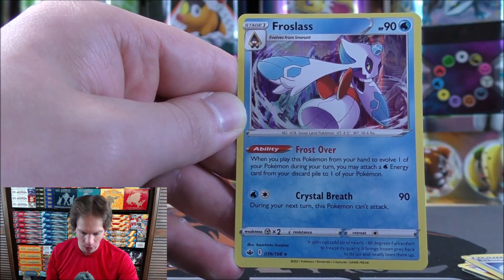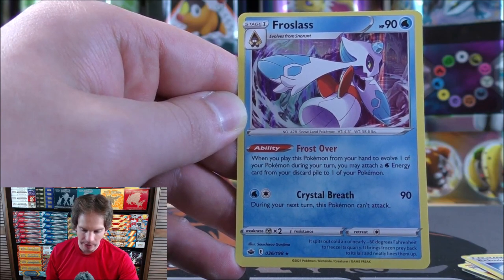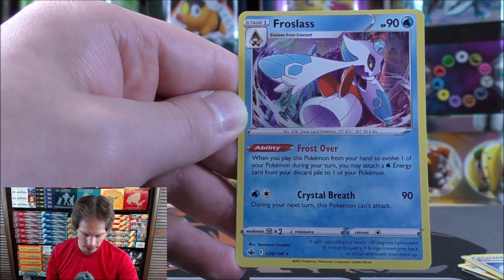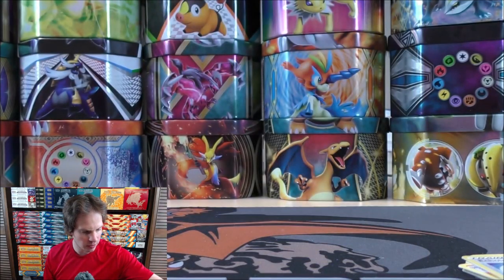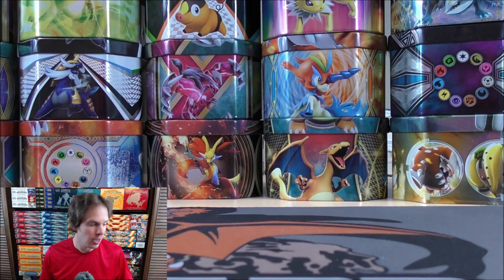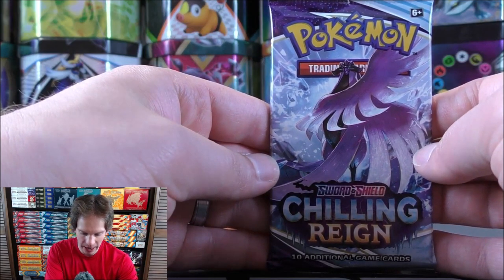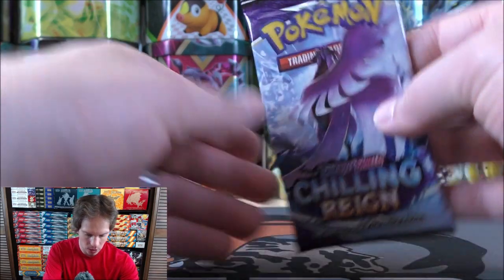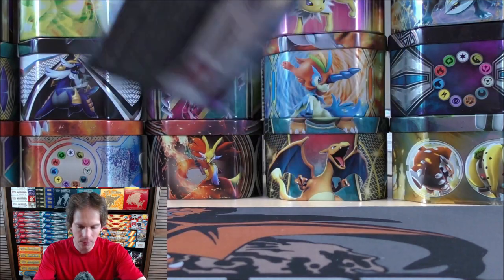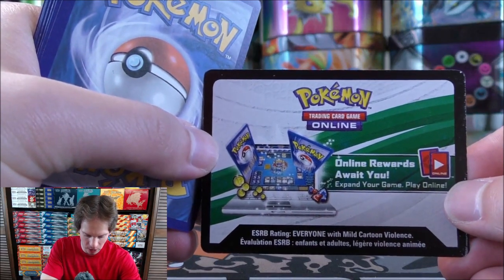Two for two on white-colored code cards in the first two packs. Frostlass: when you play this Pokemon to evolve one of your Pokemon during your turn, you may attach a water energy card from your discard pile to one of your Pokemon — a good way to accelerate energy into play. Froslass also has an amazing ability allowing you to move as many water energy cards as you'd like from your hand to your Pokemon.